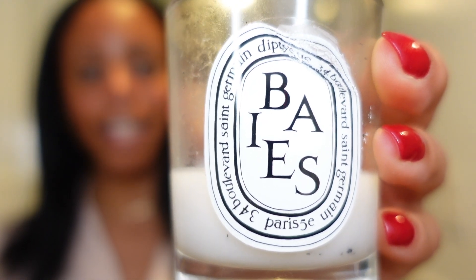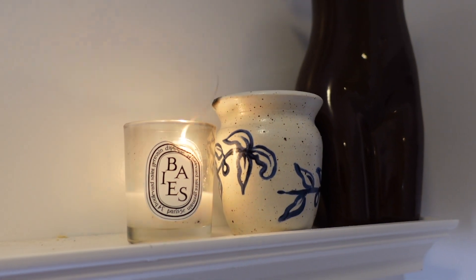I also like to light a candle — I have one right in my bathroom. It's this Diptyque candle. I have no idea how to pronounce it so I'll put it on screen for you to read, but it smells really good and I'm almost out of it.